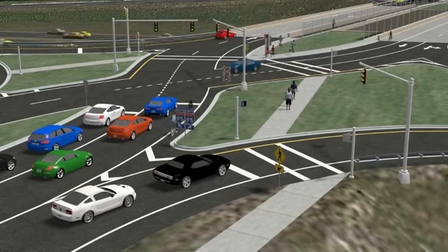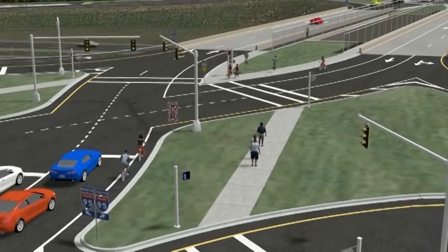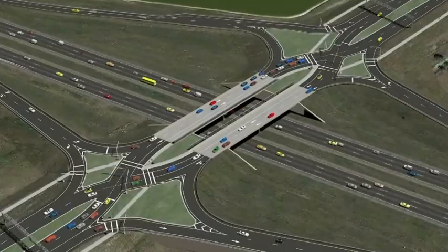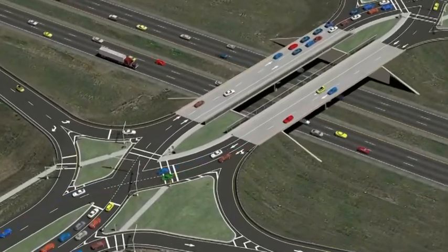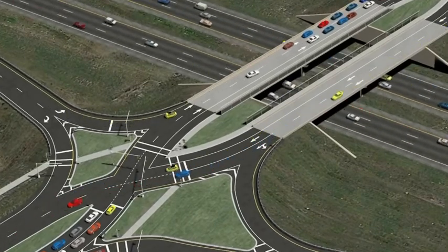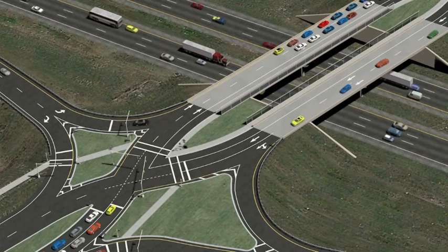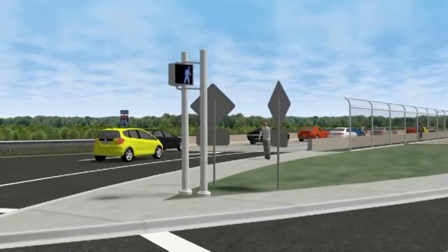Bicyclists are accommodated on the right side of the road as they are for all roadways. Since the left-turn movements across opposing traffic are eliminated in a DDI, bicycling through a DDI is safer than through a traditional diamond interchange. Pedestrians are routed across the on-ramps from eastbound Viera Boulevard to southbound I-95 and from westbound Viera Boulevard to northbound I-95, through the crossover intersections under protected signalized conditions. The protected pedestrian walkway that currently exists along the outside of each bridge will be moved to the inside with minimal bridge deck work and disruption to traffic during construction.